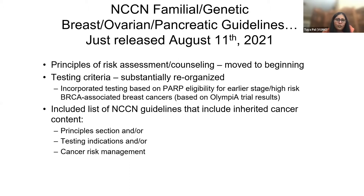We also substantially reorganized the testing criteria. Within the testing criteria, we have a general section, and then we went into disease-specific sections. In the breast cancer section, we incorporated testing based on PARP eligibility for earlier stage high-risk BRCA-associated breast cancer, based on the Olympia trial results that had just been released during the last annual ASCO meeting.